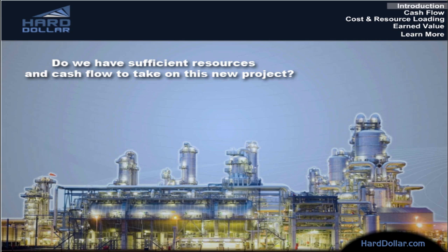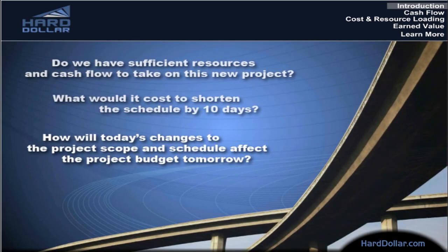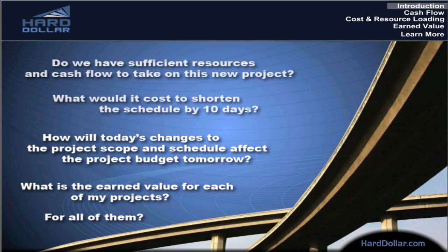Do we have sufficient resources and cash flow to take on this new project? What would it cost to shorten the schedule by 10 days? How will today's changes to the project scope and schedule affect the project budget tomorrow? What is the earned value for each of my projects, for all of them?